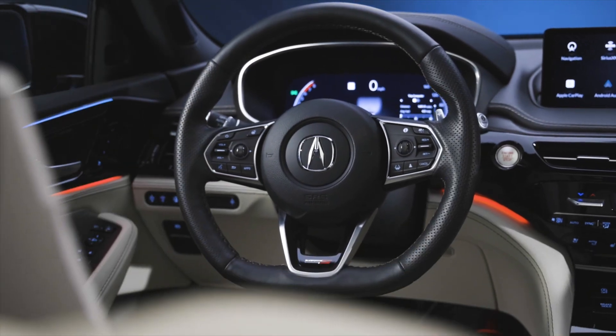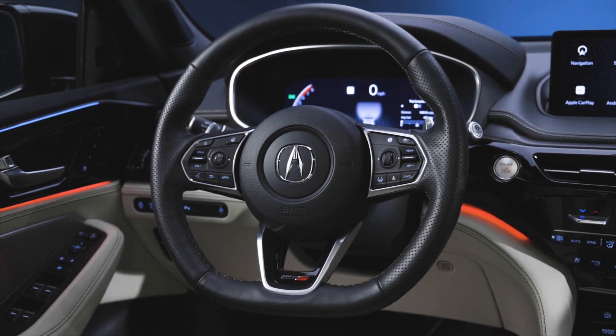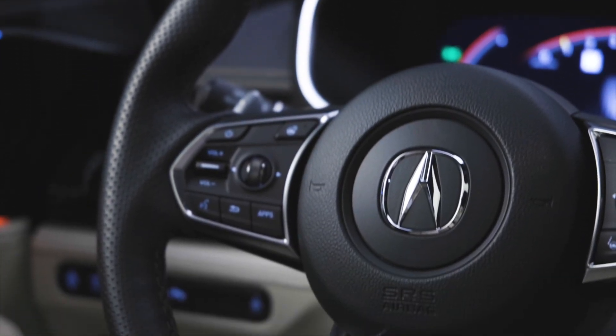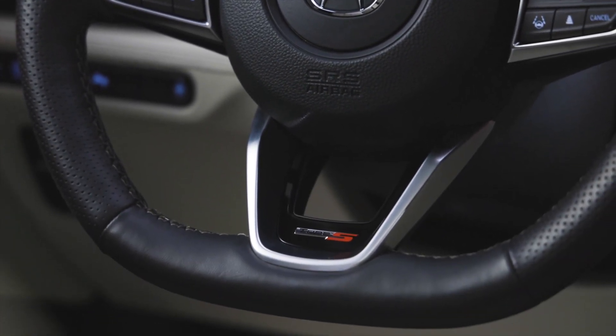Along with that you have a heated steering wheel and heated rear seats. Heated front seats and ventilated seats are standard, however if you want the heated steering wheel and heated rear seats you will need to opt for the advanced trim.